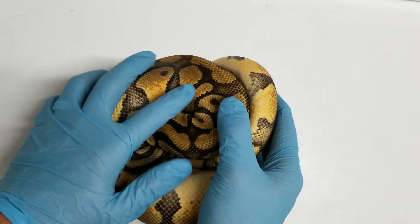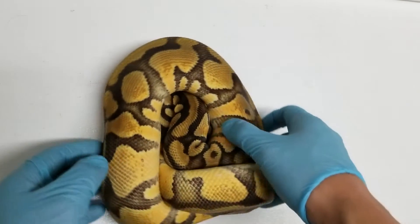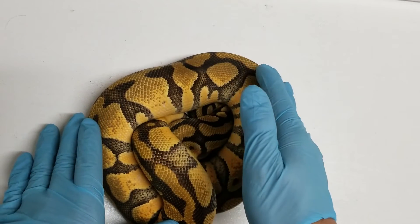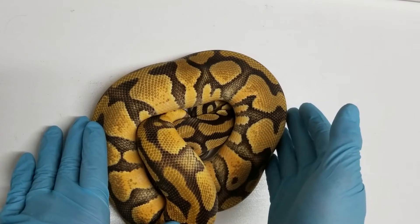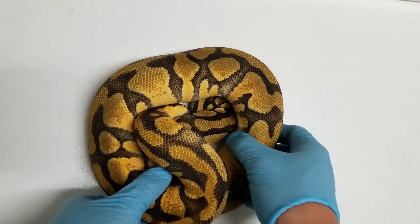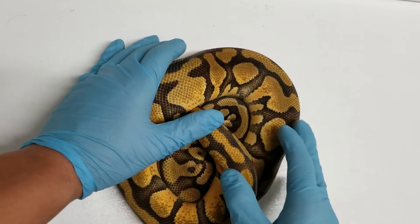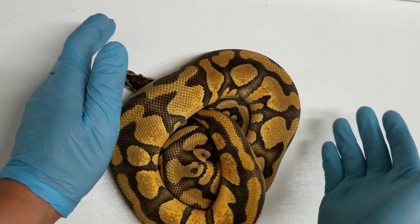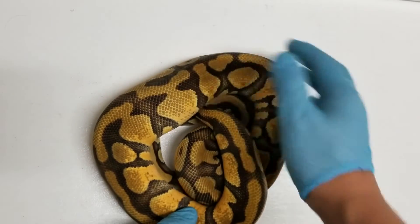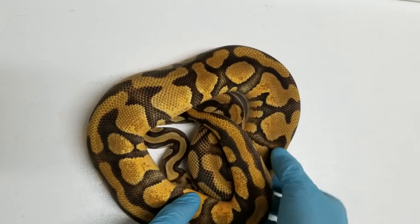Alright, we'll see how this girl does on camera. She definitely has Enchi. I'll tell you the story behind this one before I tell you what she is. This is what happens when you let your kids buy a snake and it ends up in your collection. My son picked out this one. She was purchased as a super Enchi sulfur. She was really, really bright as a hatchling and I did see the whole clutch. I did believe there was a super Enchi sulfur based on the way she looked.